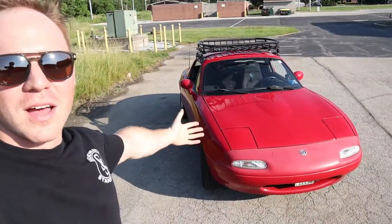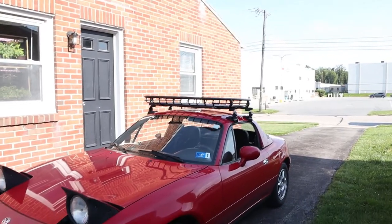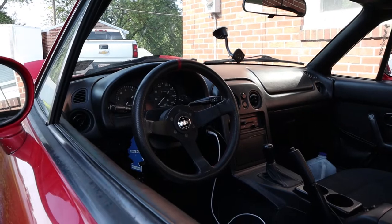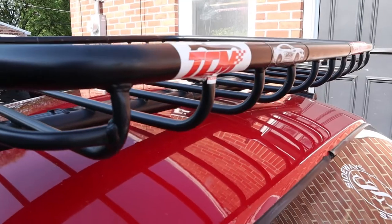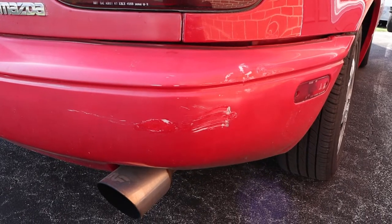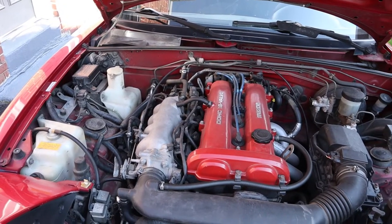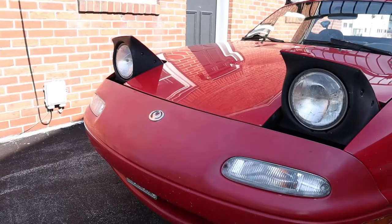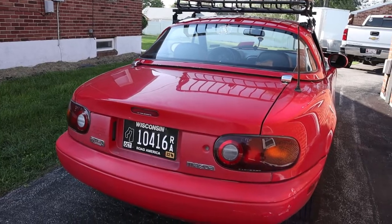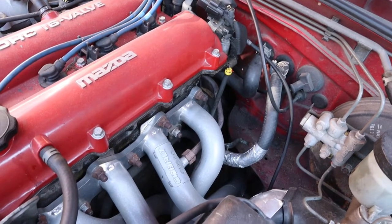Hey, what is up everybody? Today we are going to be going over this beautiful 1997 Mazda Miata. I'm just going to cover some bases because I've been dailying it for quite a while, about five, six months now.